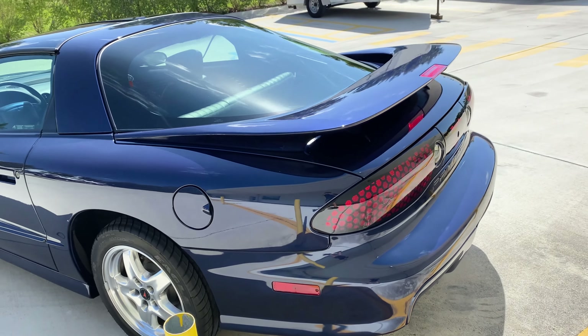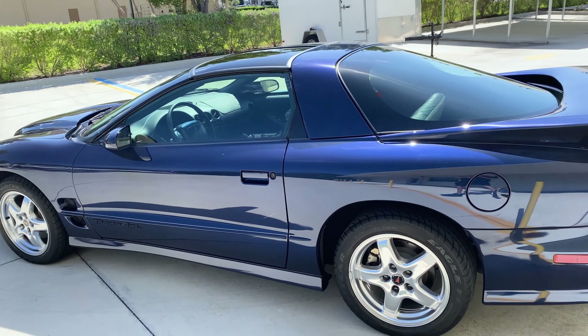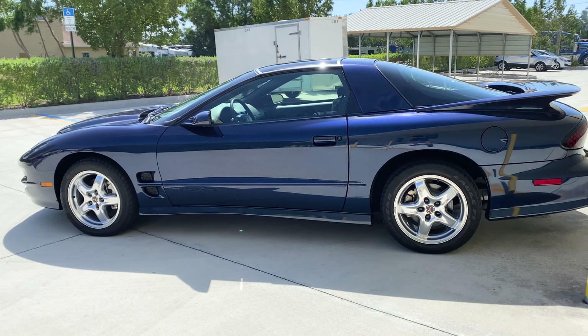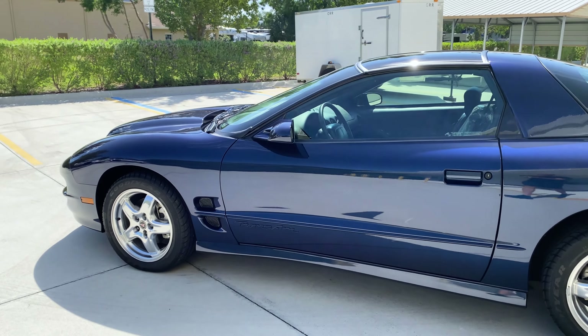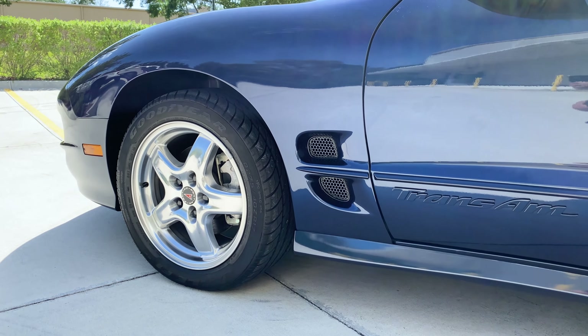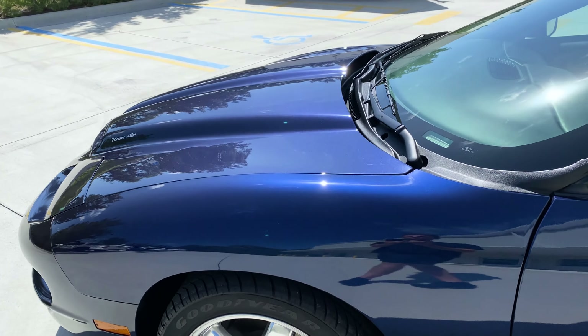This car has the WS6 package equipped, as we can see with the badge there on the back, giving it the ram air induction system, the functional hood scoops, 17 inch polished wheels, power steering cooler, a specifically tuned suspension, as well as a limited restriction exhaust system.